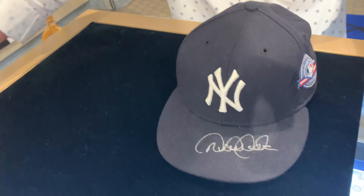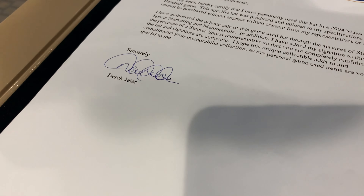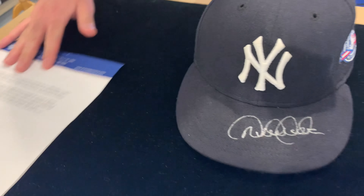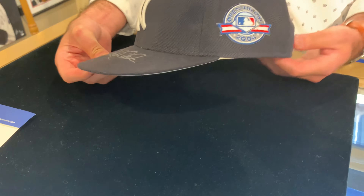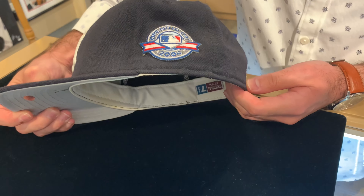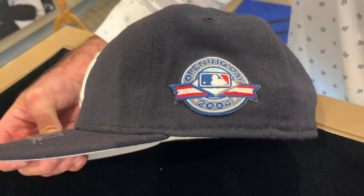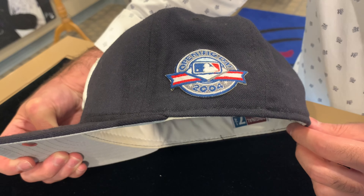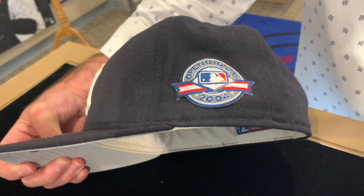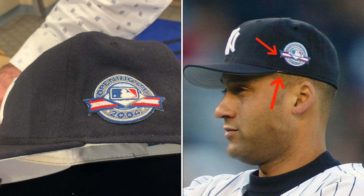The hat also comes with a letter signed by Jeter indicating that he did in fact wear it, and it's from the Yankees from the 2004 season. But the kicker here and what makes this so special is that Chris Burgandy and I did extensive research and we were able to photo match this hat. If you look right here on the side, right by the Opening Day 2004 patch, where the bill meets the cap, you see a little white spot there — and we'll do a side by side.